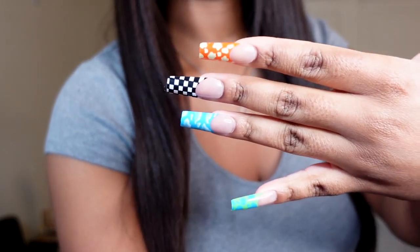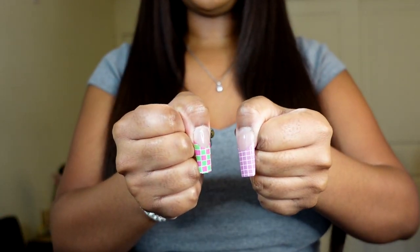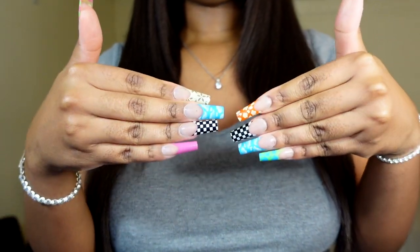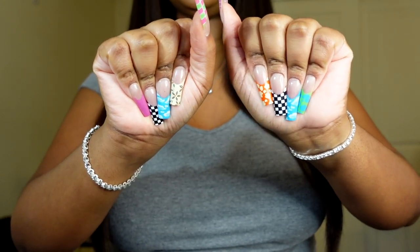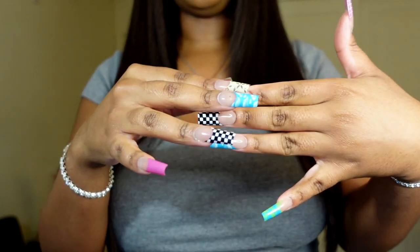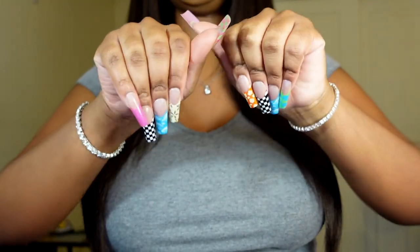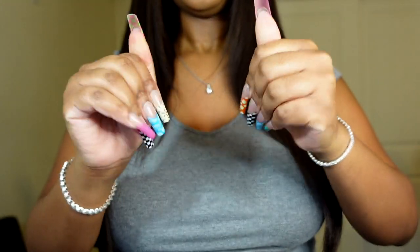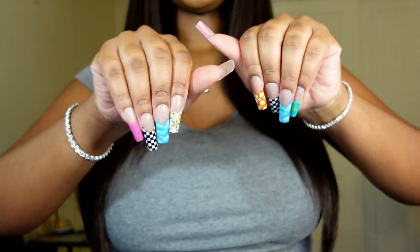These nails look so cute on me — I think these are my favorite set I've gotten from Shein so far. I had to put them on right away. They're very sturdy, look really good, and fit me great. They look exactly like the picture. I love the long square shape, and I'm literally obsessed with these nails.